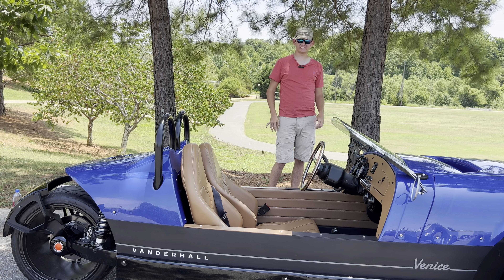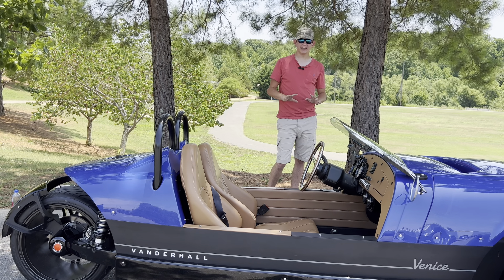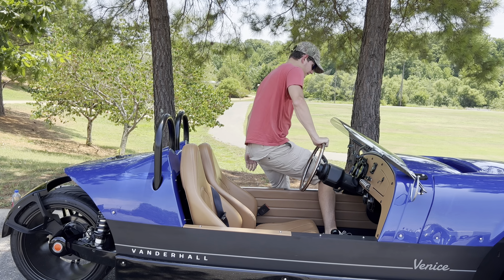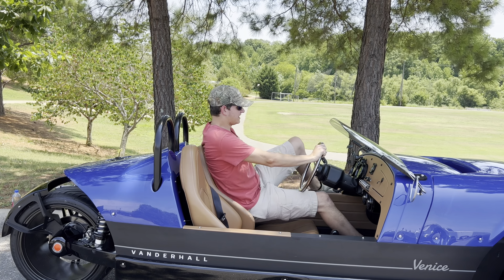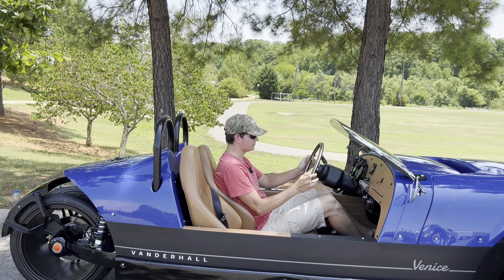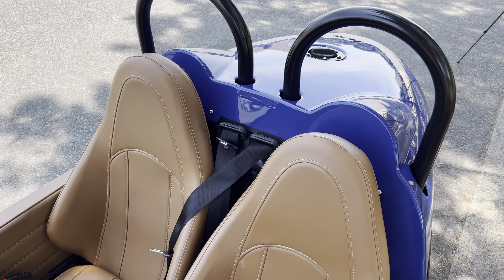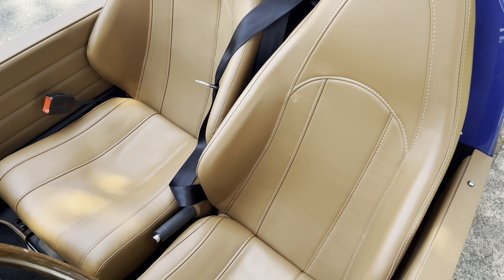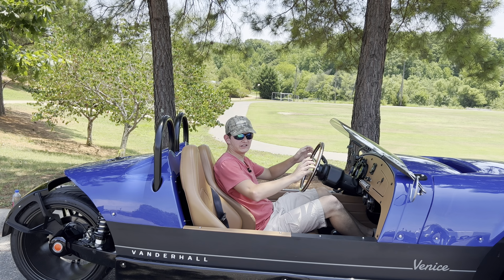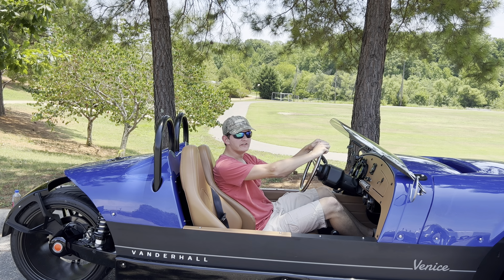Now for the fun part — getting inside and checking out the interior. Getting inside is not as hard as people may think. You start by putting your primary foot in, sit on this pillar here, and slide yourself right in. Once inside, it is actually pretty comfortable. You have plenty of room. If you're riding with a passenger, you'd be shoulder to shoulder since the seats are very close together. These seats feel absolutely incredible — they're leather with little grip inserts designed to hold you in place.